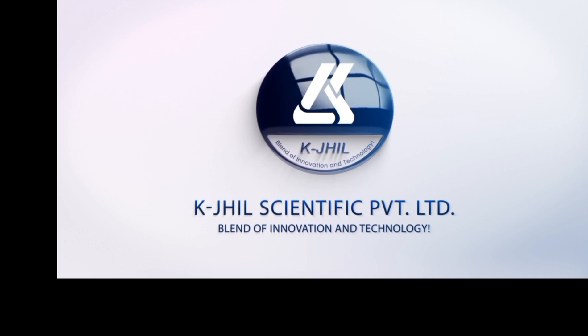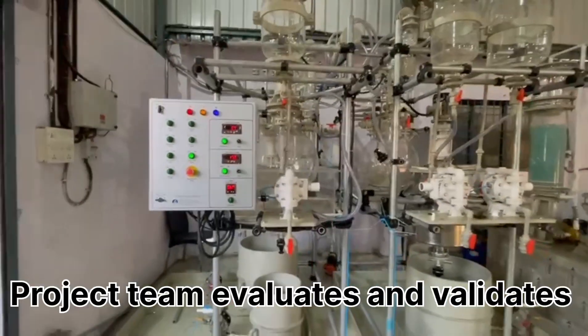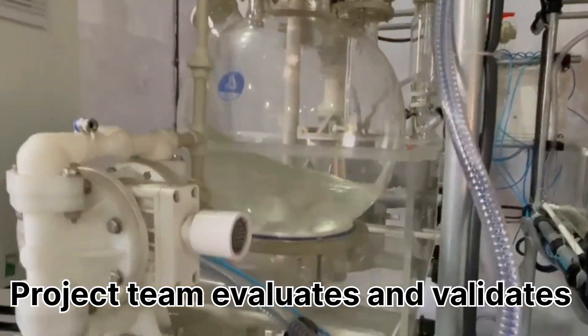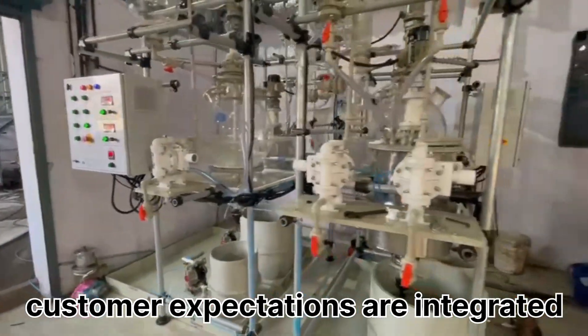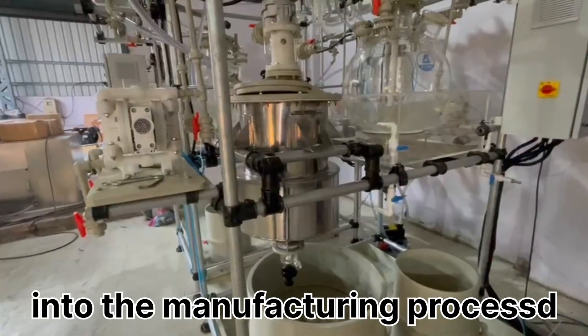Production trial run is a systematic evaluation and validation of the manufacturing process before starting the serial production. During a trial run, the project team evaluates and validates that design requirements and customer expectations are integrated into the manufacturing process and manufactured as per the requirement.